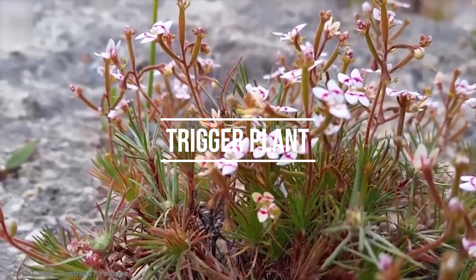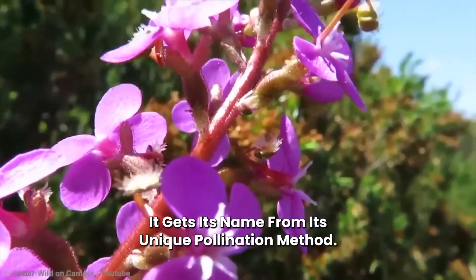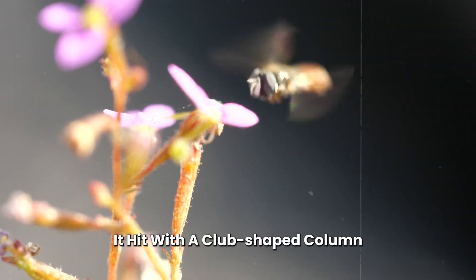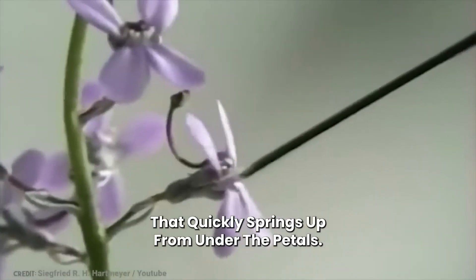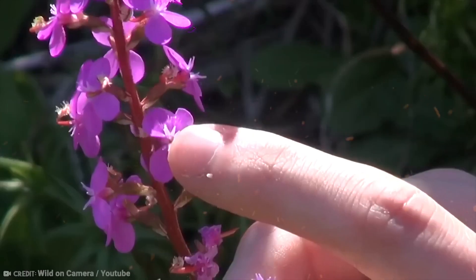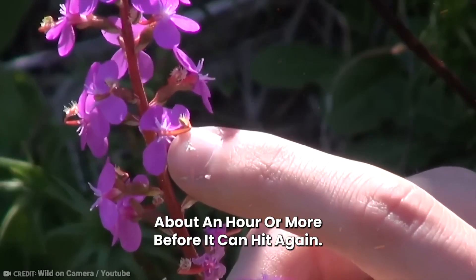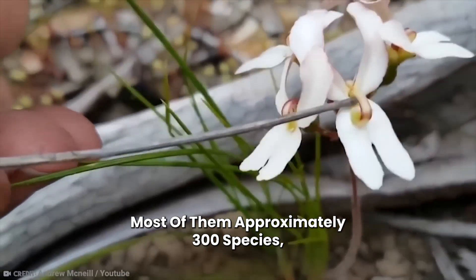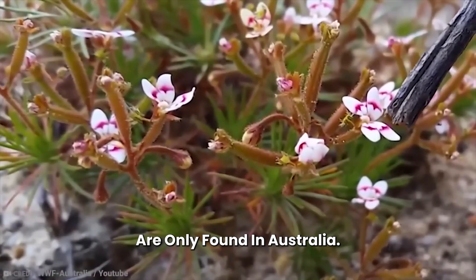Number 13: Trigger Plant. It gets its name from its unique pollination method. When an insect comes to a trigger plant flower, it is hit with a club-shaped column that quickly springs up from under the petals. Once triggered, the column needs about an hour or more before it can strike again. Most of them — approximately 300 species — are only found in Australia.